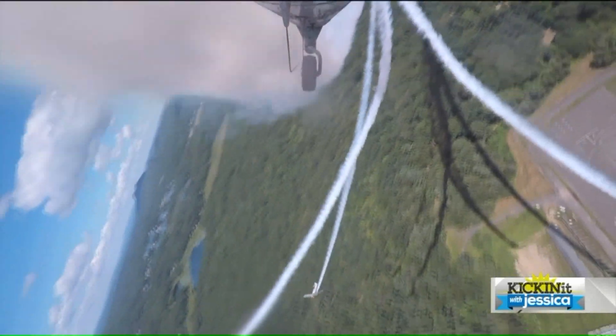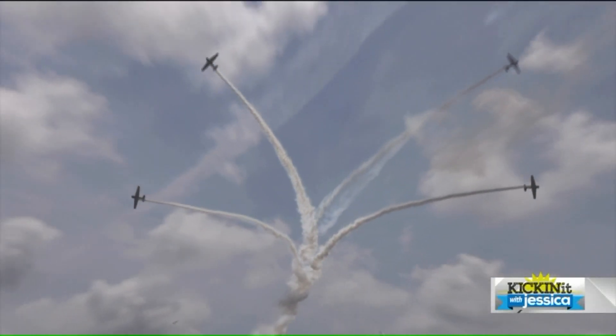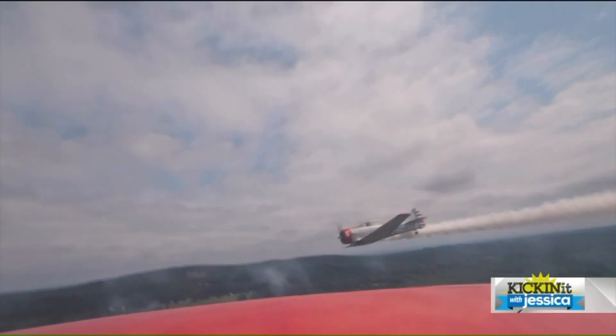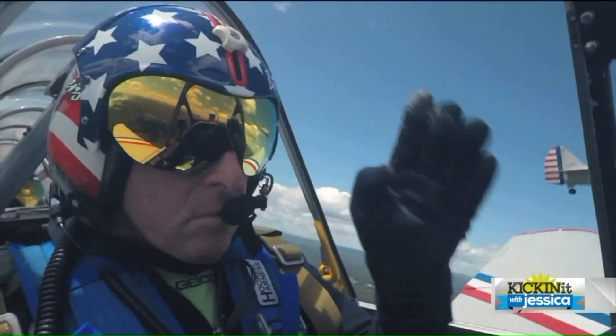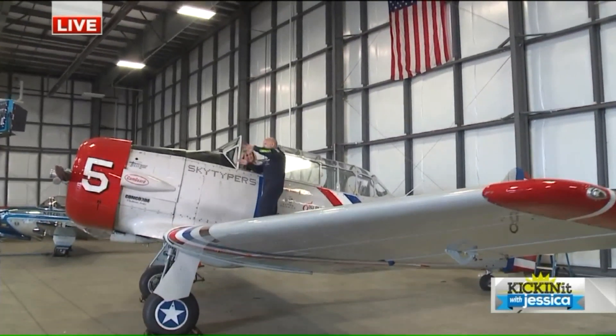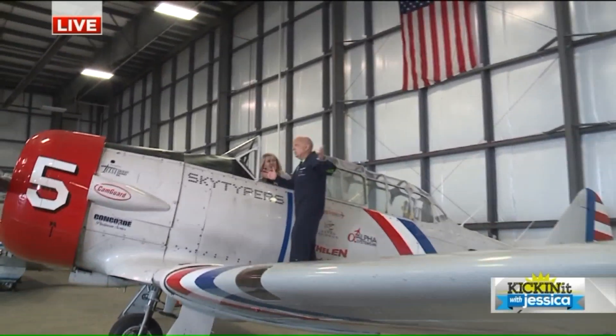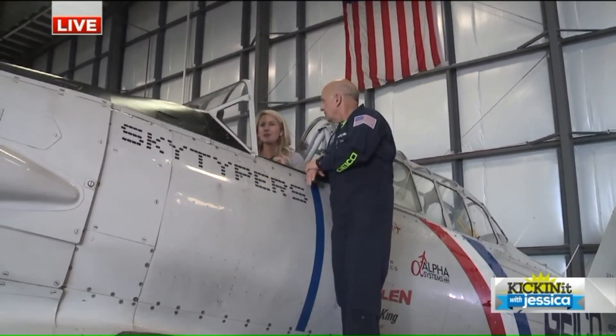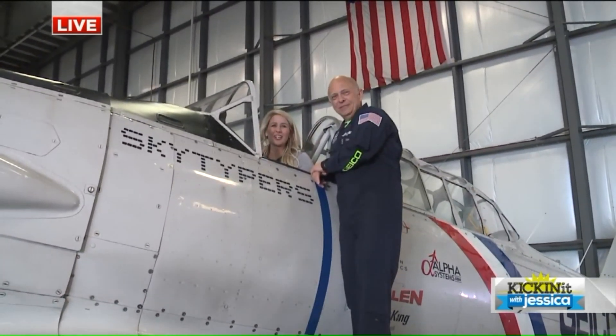We also do something called sky typing, which is a form of aerial messaging. We fly the aircraft in a line-abreast formation across the sky, and we have a computer in the number one aircraft that commands the smoke systems in each plane — we become like the print head on a giant dot matrix printer. We put out messages that can be 1,500 feet tall and seen from 15 miles away. They're enormous — even a marriage proposal! Definitely something to check out this weekend.